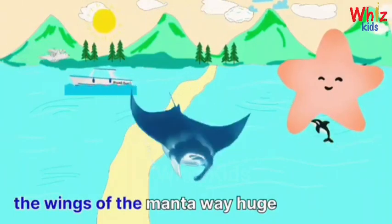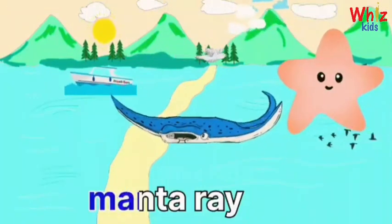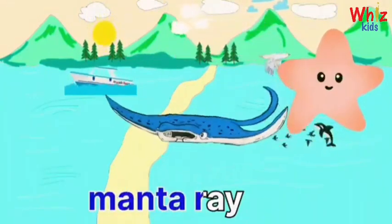Wow, the wings of a manta ray are really huge. Manta ray.